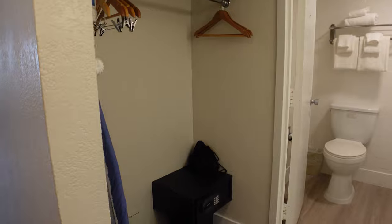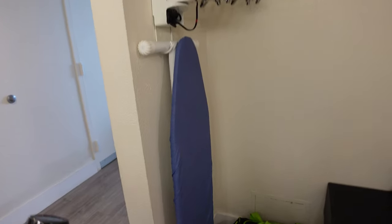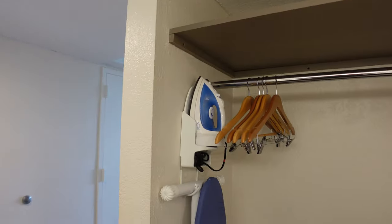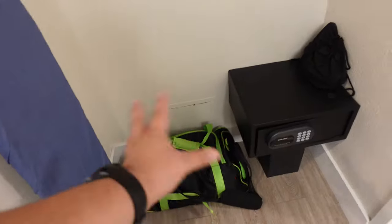When you come right in, you have a safe, iron, ironing board, hangers, and a closet. Some shelving up top and a luggage area.